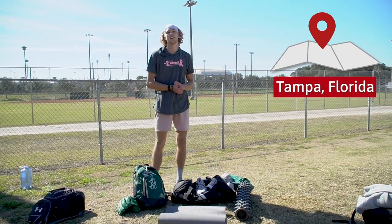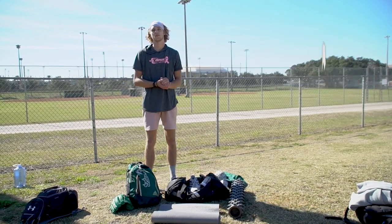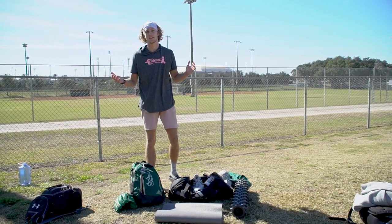What's up guys? My name is Hayden Wenya, a left-handed pitcher at University of South Florida, and this is what's in my baseball bag.